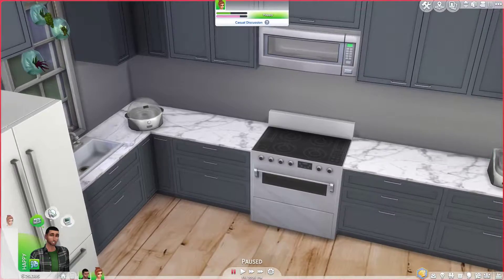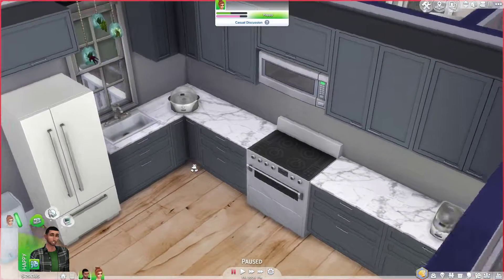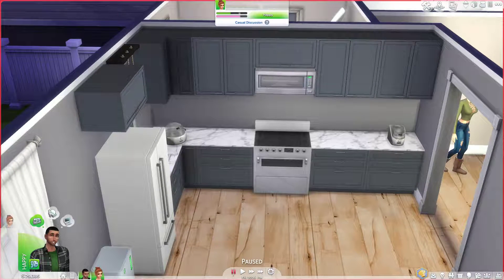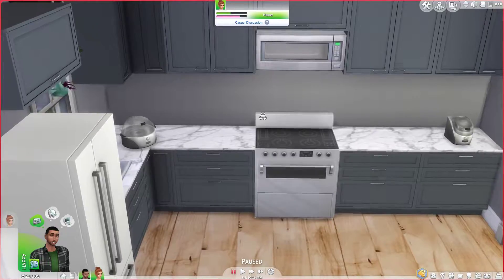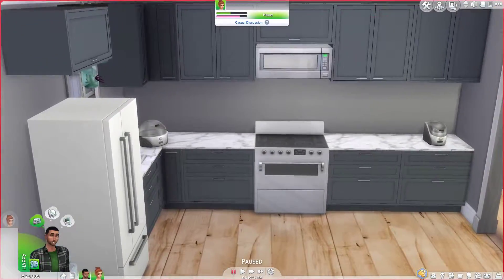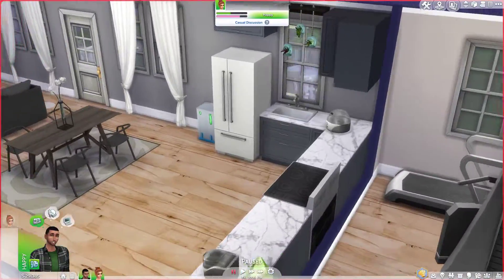We've got some nice gray counters with marble countertops, which I love. I'm like obsessed with marble now because I watched this YouTuber called Coffee, and her YouTube banner is marble — she likes to use marble a lot. So I'm really getting into marble, and also the color rose gold. So thank you, Coffee, for that — getting me into those. I also have a little microwave up here, which is a custom content thing, and I don't know if it works honestly, like if they can even reach that.